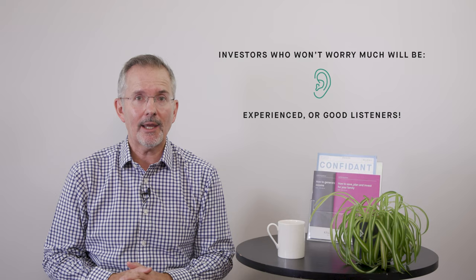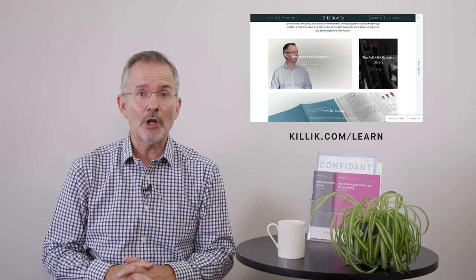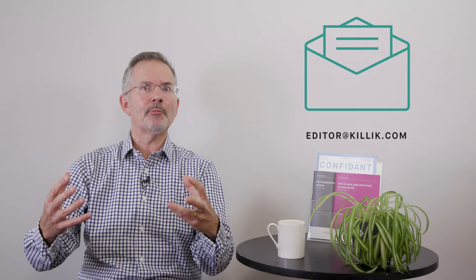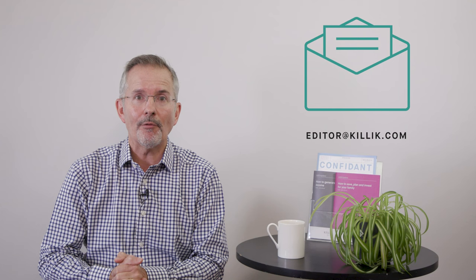If you'd like to watch videos on some of the jargon I've been mentioning, there are other foreign exchange videos in my collection at killick.com/learn. If you'd like to read more, you might like to ping me for a copy of Confidant, our quarterly magazine — occasionally there are articles in there — at editor@killick.com. And if you want to find out more about some of the investing principles I mentioned, including the three pots approach, any of the six guides next to me would answer that — again at editor@killick.com.